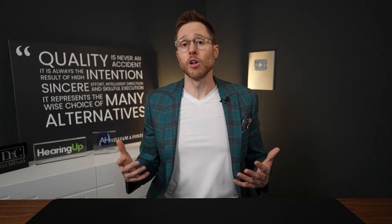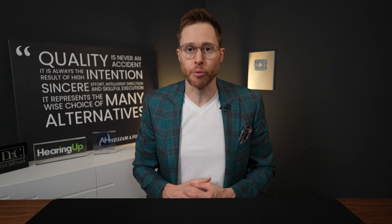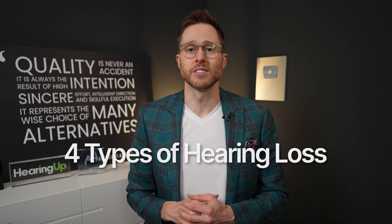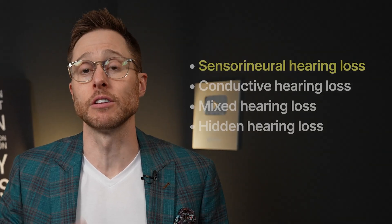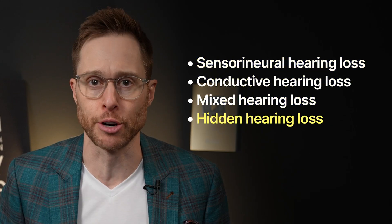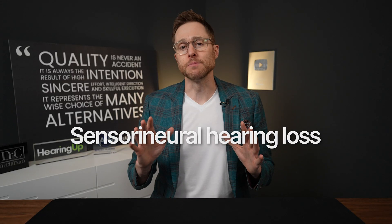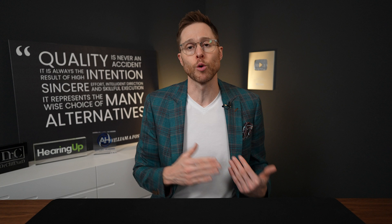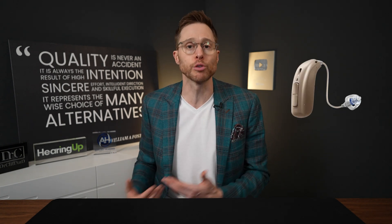So what types of hearing loss actually require an auditory brainstem implant, and what do they do? Generally speaking, there are only four different types of hearing loss: sensorineural hearing loss, conductive hearing loss, mixed hearing loss, and even hidden hearing loss. Sensorineural is the most common, and has to do with the deterioration of the hair cell-like structures inside of your cochlea, which is your hearing organ. When this happens, sounds tend to become less audible, and in order to correct this type of hearing loss, you typically have to use a hearing aid to restore the audibility.